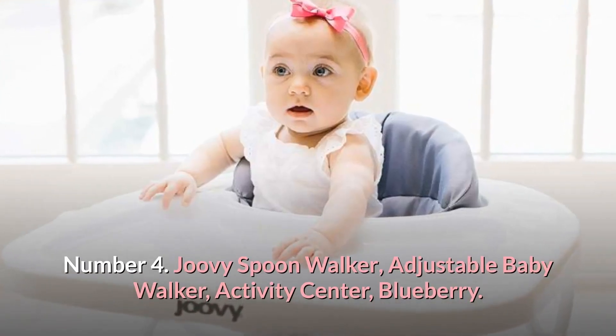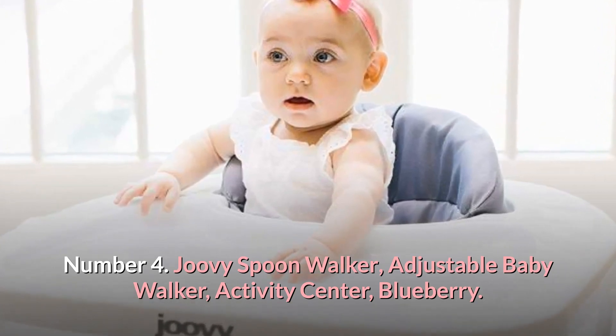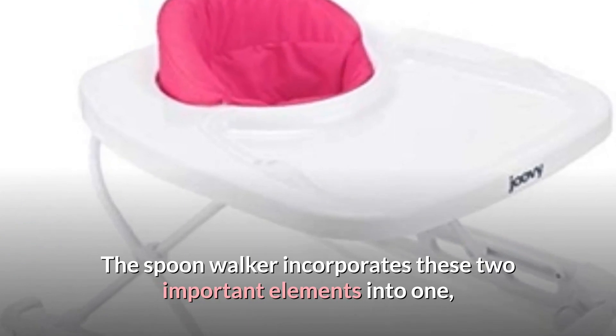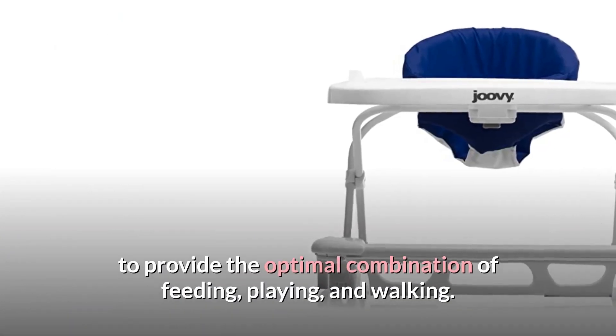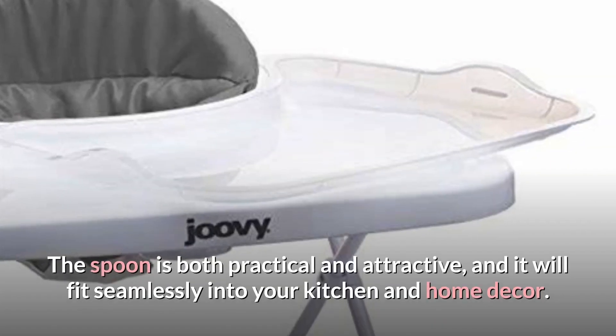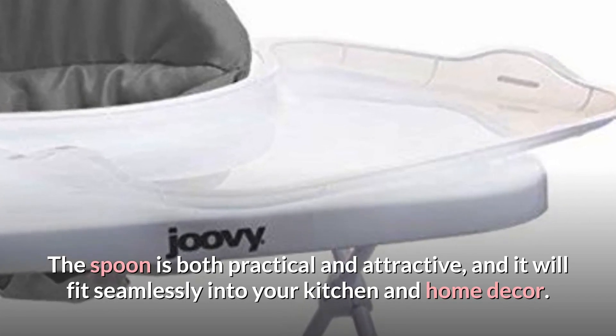Number 4: Juvie Spoon Walker, Adjustable Baby Walker, Activity Center, Blueberry. The high chair meets the walker — the Spoon Walker incorporates these two important elements into one, to provide the optimal combination of feeding, playing, and walking. The Spoon is both practical and attractive, and it will fit seamlessly into your kitchen and home decor.